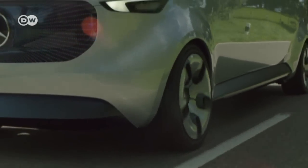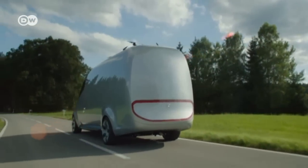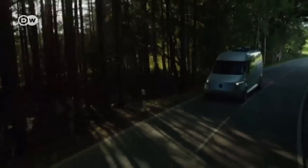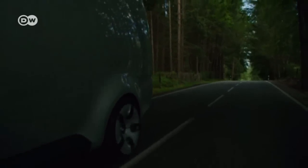Thanks to its 75-kilowatt electric engine with a range of up to 270 kilometers, the Vision Van travels with zero emissions. That qualifies it to drive in future urban zones that are declared off-limits to conventional internal combustion engines.